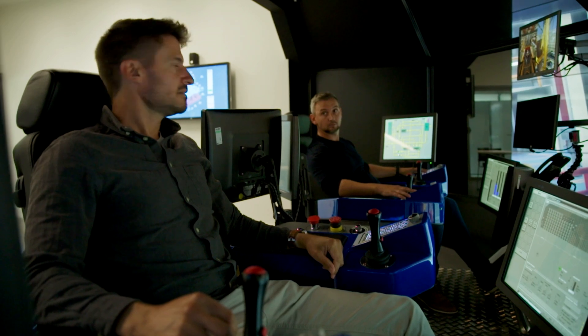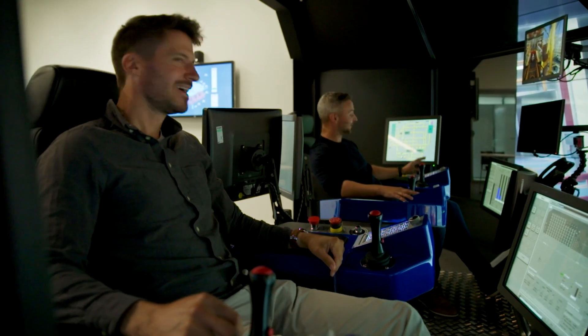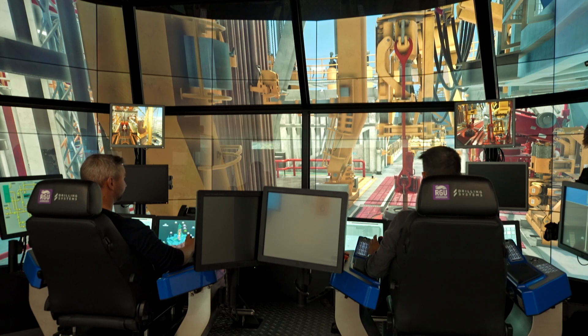All right, let's get started. Alan, we've got a lot of pipe to bring up. We do, yeah. So I'm going to get the first stand ready for you. Here we go.